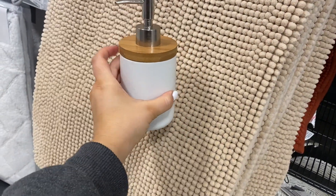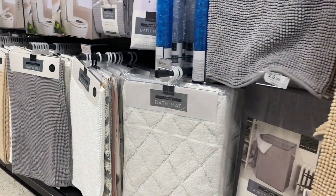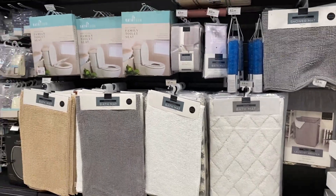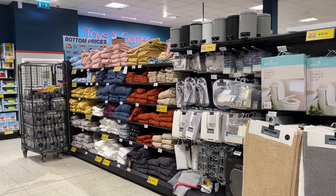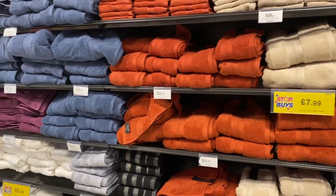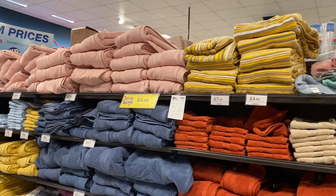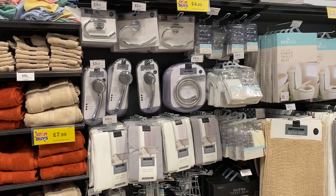I found this really nice soap dispenser — again, the bamboo range. Home Bargains are killing it with the bamboo stuff, it's so good. Loads of bath mats to look through, and I do like the B&M bath mats too. They also have a really big selection of bath towels in really nice colours — burnt orange, blues, purples, mustard yellows, pinks, baby blues, patterned ones, loads to choose from. And then again some more shower and bathroom stuff.